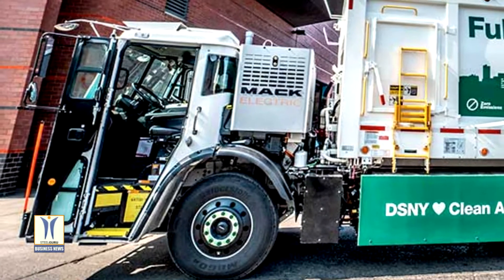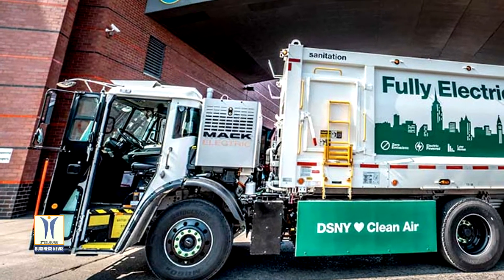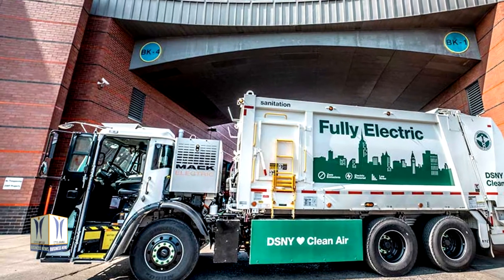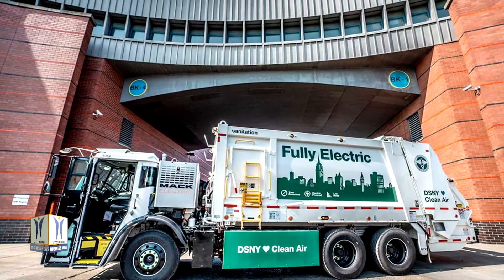New York City Department of Sanitation will base the MacLR electric demonstration model at its Brooklyn North 1 garage and conduct an in-service trial on local collection routes, evaluating operating range, payload capacity, regenerative braking, and overall functionality of the electric refuse vehicle in their operations.